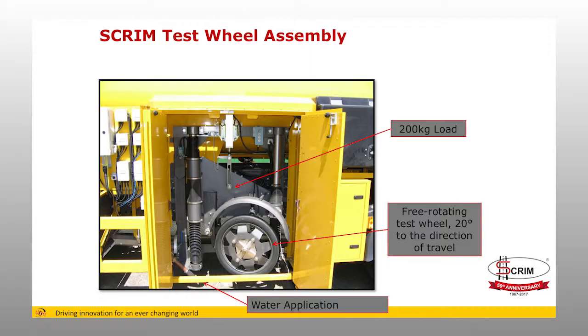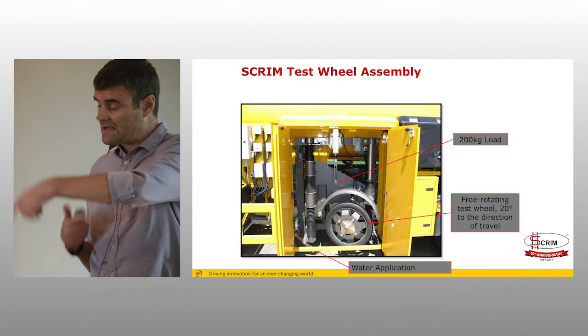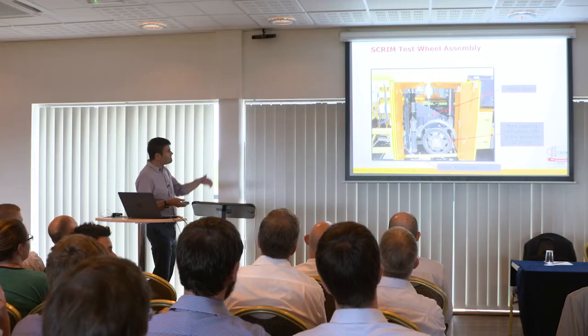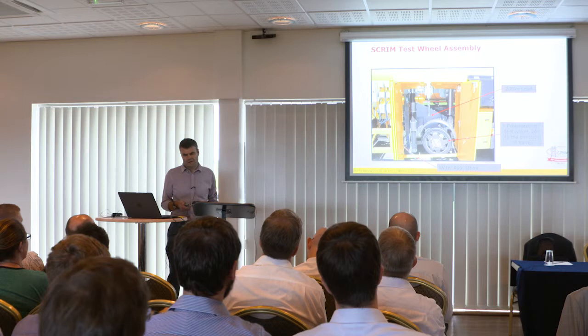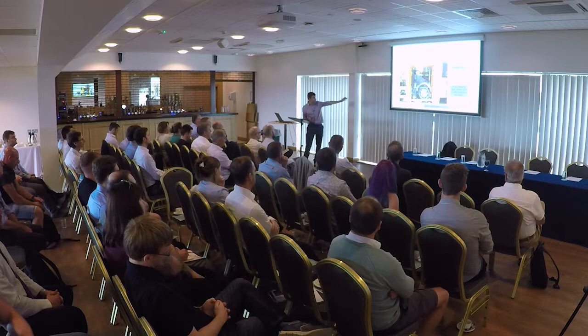The test wheel has no tread — it's a standard resilience tyre held at a particular pressure — taking out the influence of other factors that may be influencing your measurement. It's set at 20 degrees to the direction of travel, so it's always trying to straighten itself, and it's that force of it trying to straighten itself — the force that the road is exerting on the tyre — that is what we measure. Fixed load is 200 kilograms. The modern SCRIMs use a load cell, a dynamic load measurement system at about 32 kilohertz, measuring that load and the sideways force continuously. Water is applied in front.